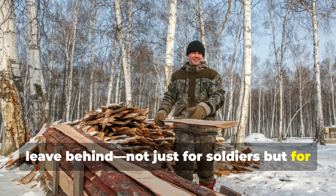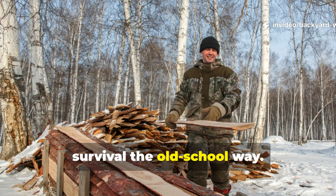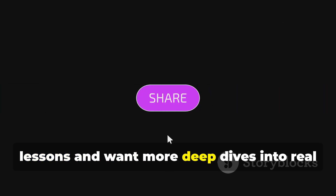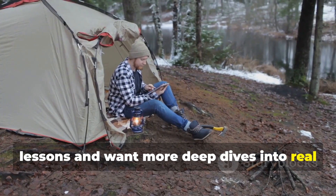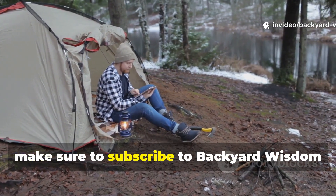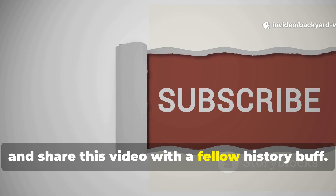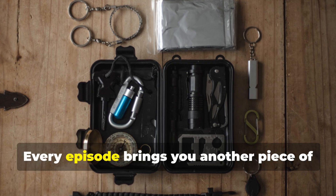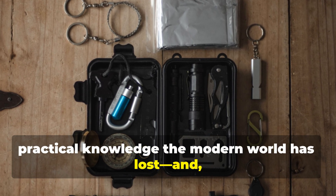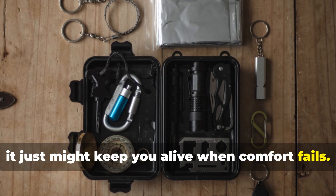Not just for soldiers, but for anyone who wants to master cold weather survival the old school way. If you value these forgotten military lessons and want more deep dives into real survival knowledge from history's hardest conditions, make sure to subscribe to Backyard Wisdom and share this video with a fellow history buff. Every episode brings you another piece of practical knowledge the modern world has lost. And who knows — it just might keep you alive when comfort fails.